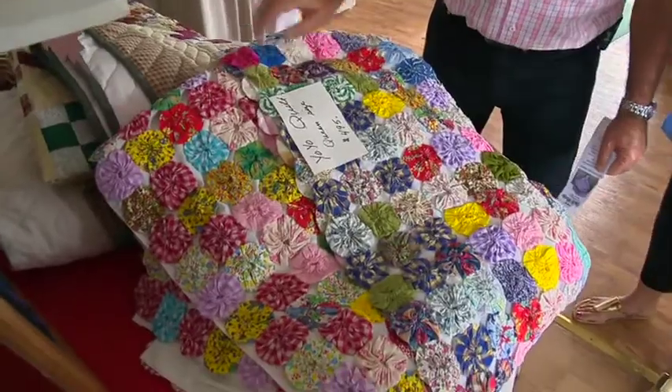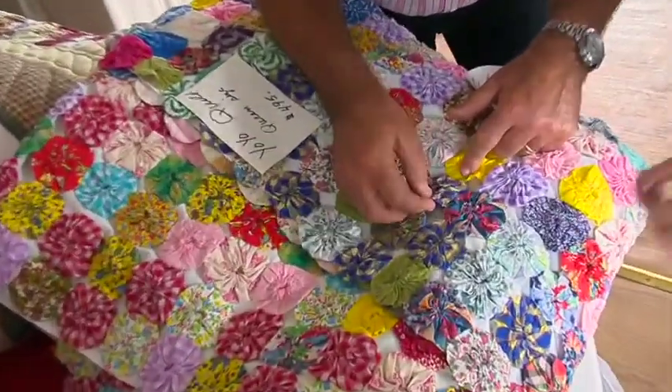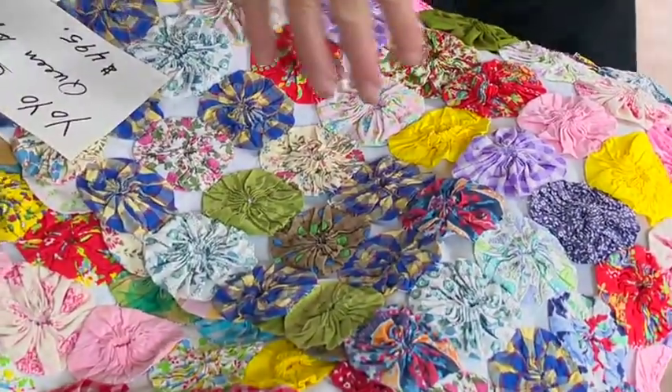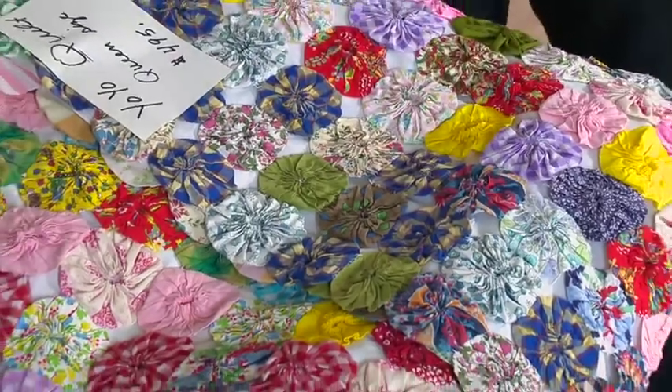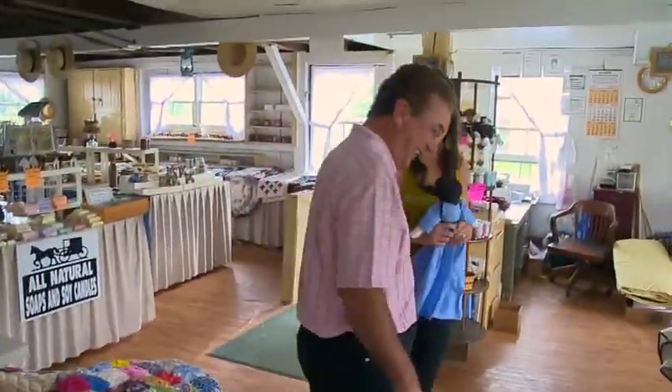It's called a yo-yo quilt — queen size, $495. And if you look at the work on this, it's all done by hand. Isn't that beautiful? You buy this, you don't let the dog on the bed, I don't think. They'll do that — your husband or somebody. Maybe. Just for lunch.